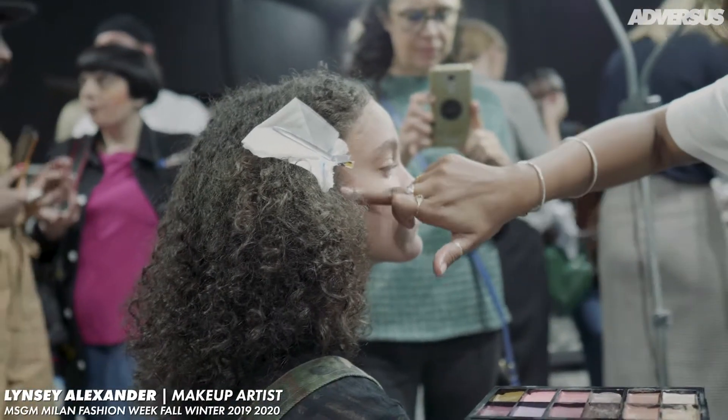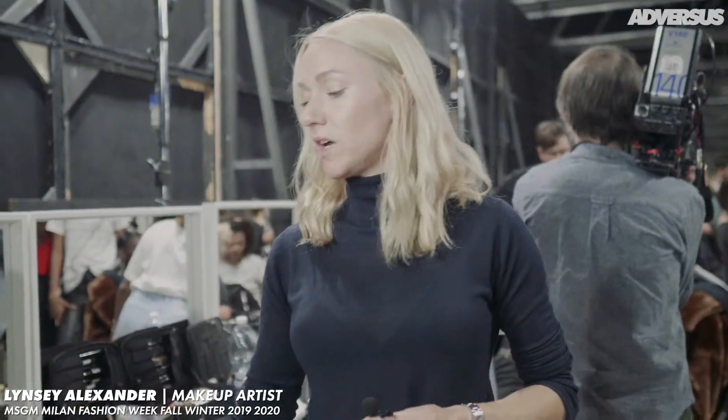I love to work in creams because they're very radiant and they look very realistic. They don't look like powder sitting on top of the face. Personally, I love a cream. Then we're finishing right at the end with a little bit of a shine stick.